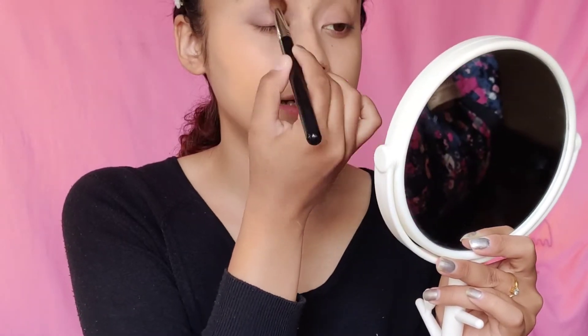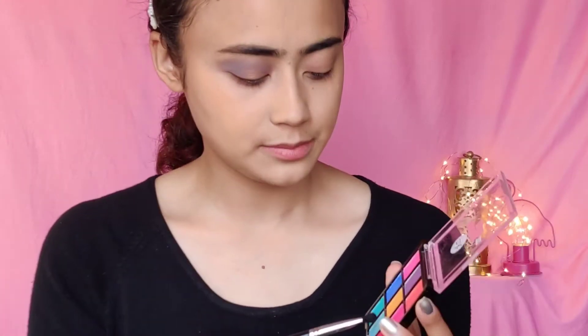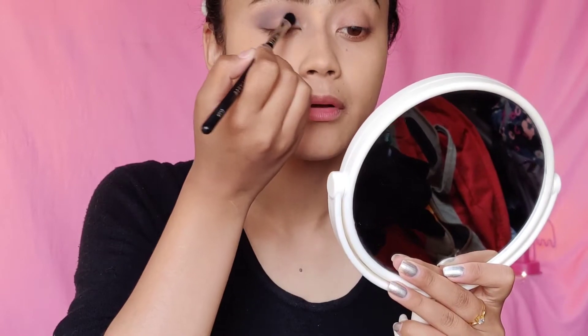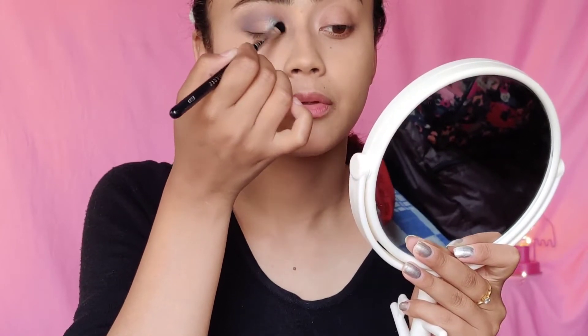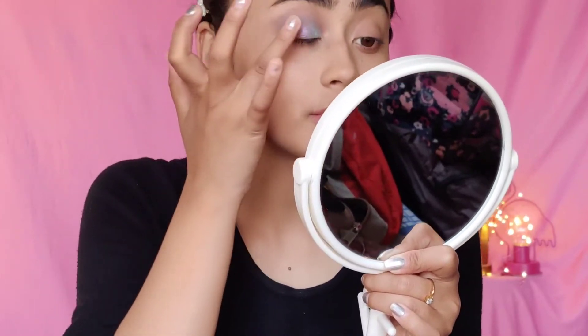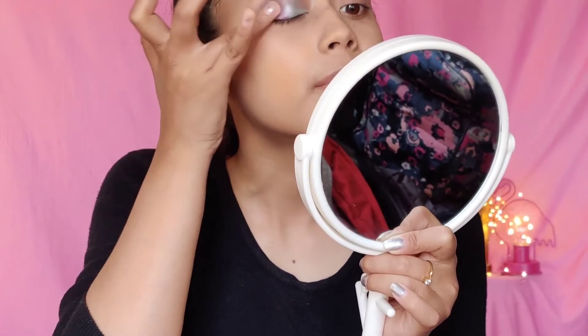I'm going to go in with a very, very light hand. I think I'm going to go with this other palette and use this color, then take my Pro Art PE19 brush and apply it on the inner half and then the outer half of the lids. That's really nice. I quickly did my other eye and this is how it looks.